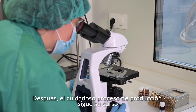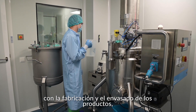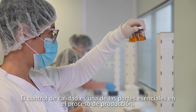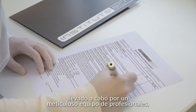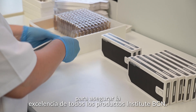The careful production process runs its course, with the product manufacturing and packaging, which is carried out following the strictest production standards. Quality control is one of the essential parts in the production process, carried out by a meticulous team of professionals to ensure the excellence of all Institut BCN products.